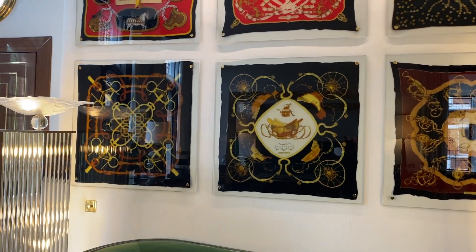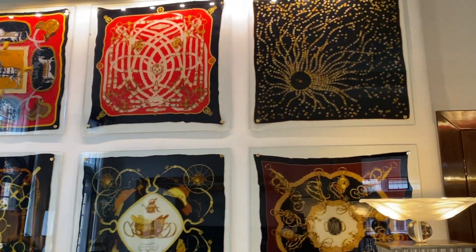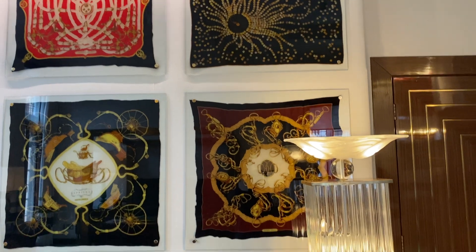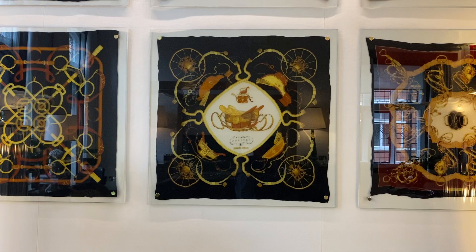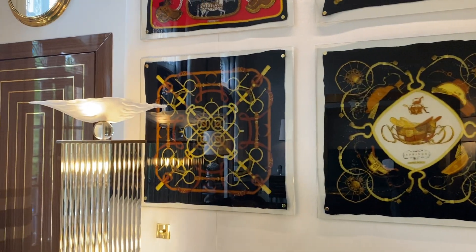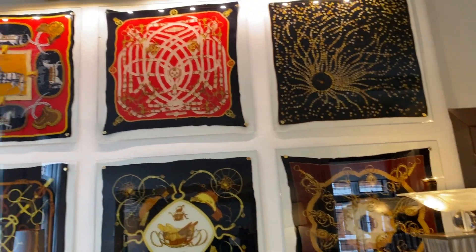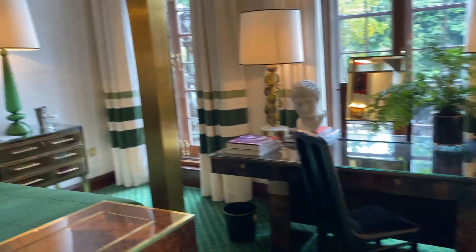How do you keep them preserved? They're very carefully mounted between two pieces of acrylic that are close enough that it keeps the dust off. And although it's a very light suite, they don't tend to be too much involved with direct sunlight. Beautiful. Look at those scarves. But Art Deco, again.